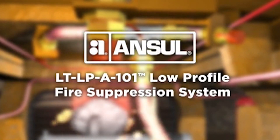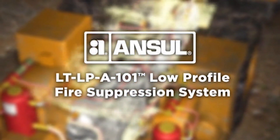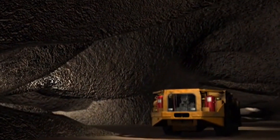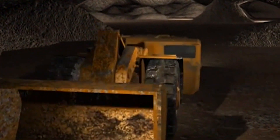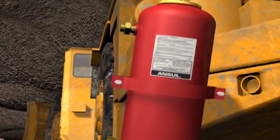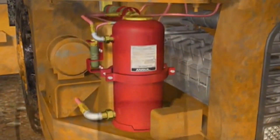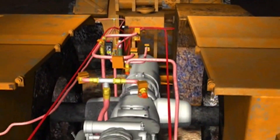The Ansel LT LP A-101 low-profile fire suppression system. Coal dust, flammable gas, and other hazards are dangers common in underground mining. Protecting your people and equipment in this extreme environment is a top priority when space is tight. The Ansel LT LP A-101 low-profile fire suppression system is ideal, specifically redesigned for the underground mine environment.